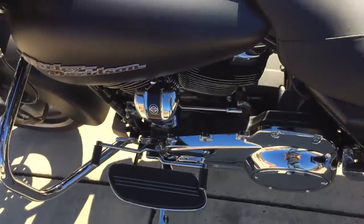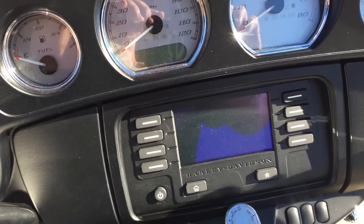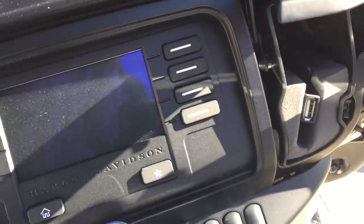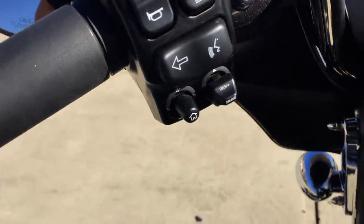Full footboards with heel-toe shift, nice clean console up top, and you've got the Jukebox 4.3 infotainment system. Plug in your favorite device, keep it charged up, and you can control that device with your thumb joystick. Got cruise control on the left-hand side.